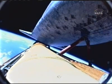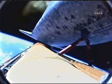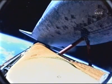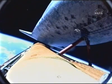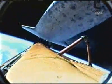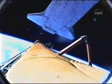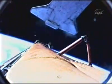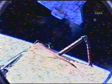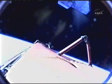Main engine cutoff confirmed, now 8 minutes and 35 seconds into flight. External tank separation is also confirmed. Nine minutes into the flight — Discovery and her crew are now in orbit.